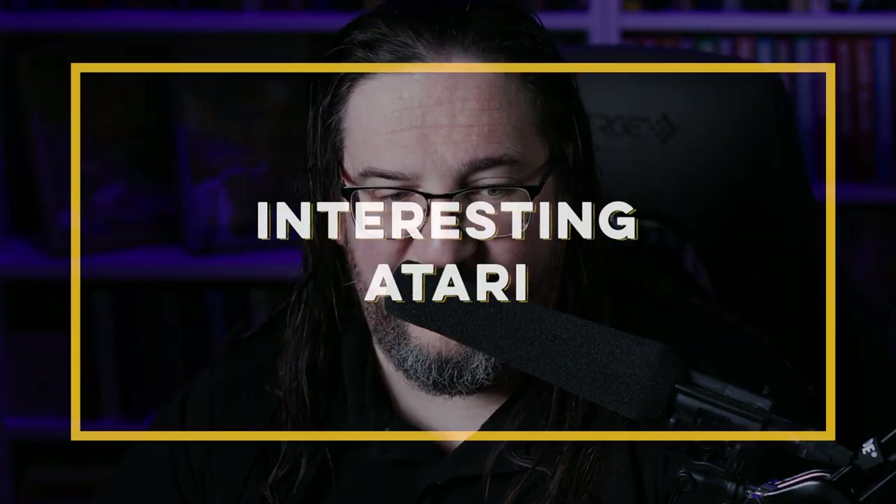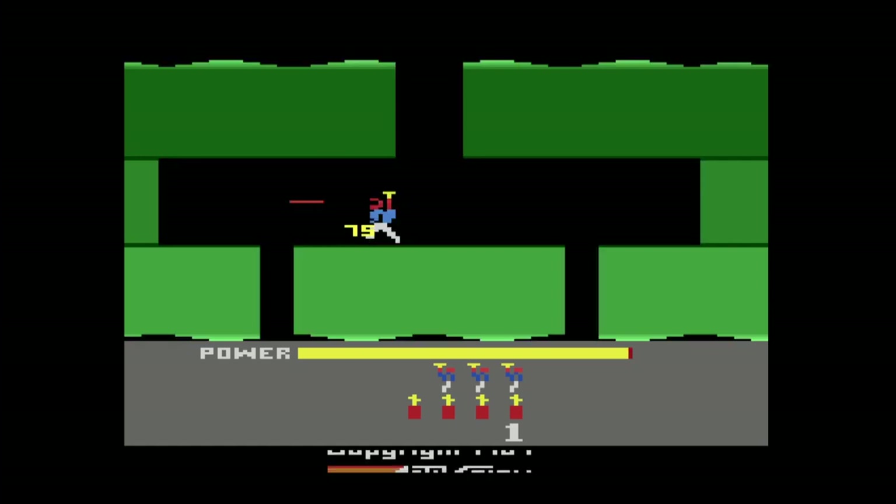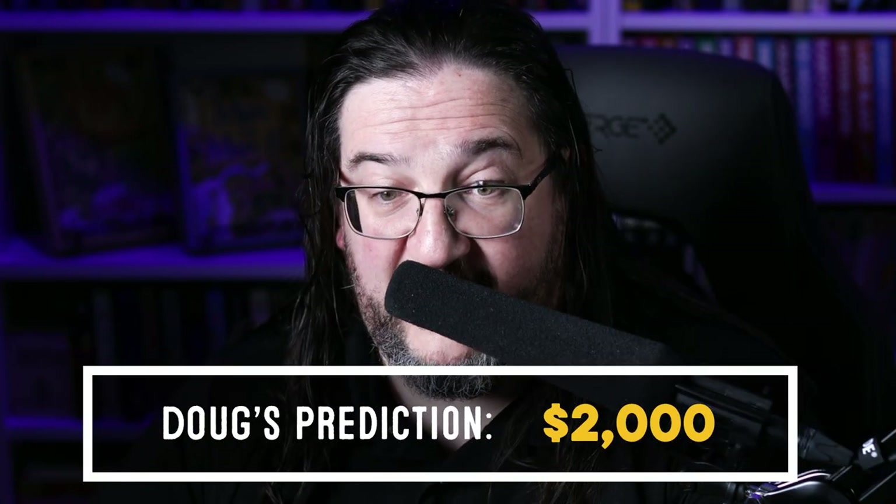One of the categories I love is the Atari stuff, and there is some really cool Atari material here. In no particular order, there is a copy of Hero — one of the most desirable Atari 2600 titles, largely considered one of the best Activision games alongside Pitfall, Kaboom, River Raid, and Chopper Command. There's a 9.2 A+ sealed copy, and here's the crazy part — it's currently only bid at $76. I'm confident that is going to skyrocket during the live auction. I wouldn't be surprised to see it go well over a thousand, possibly $2,000.